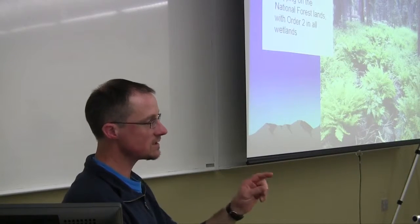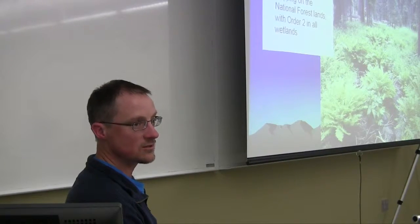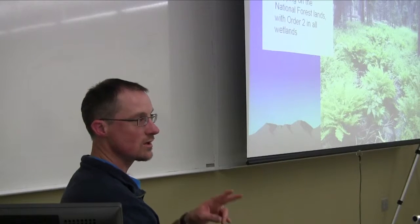I wanted to talk a little bit about plant associations versus ecological site descriptions. We're using both in this soil survey. There are lots of differences between the two, but the published document should have both of them in there — so that different agencies can use them.